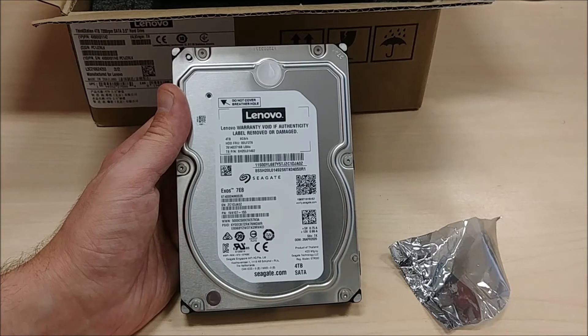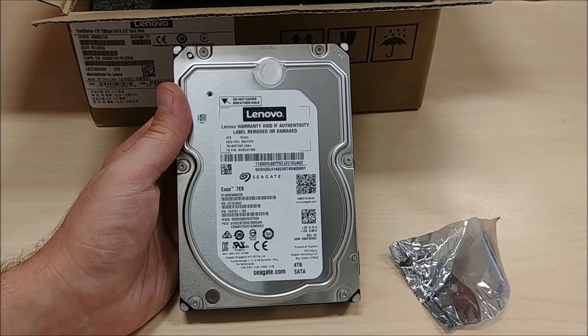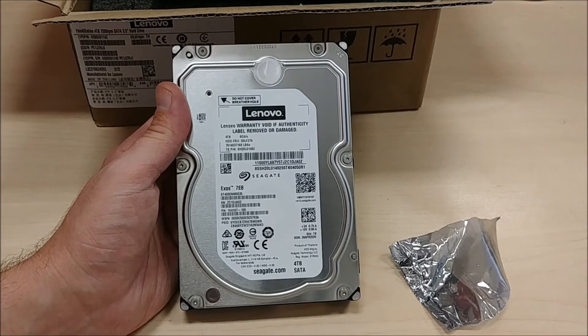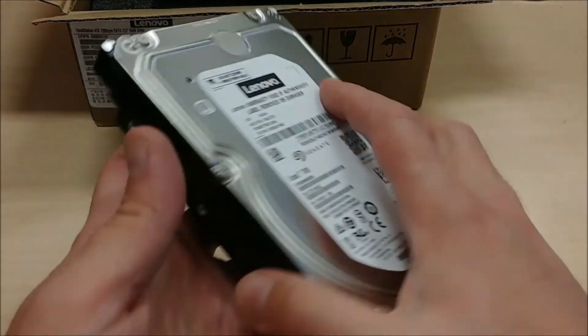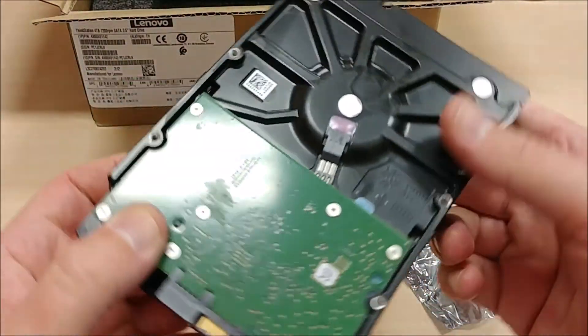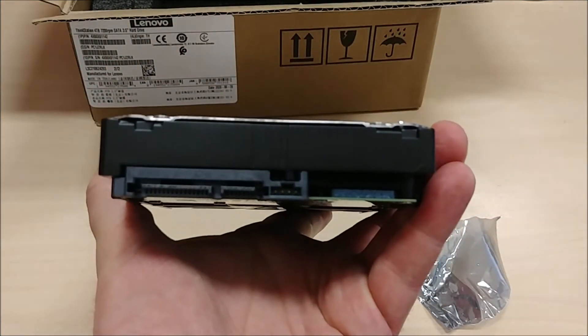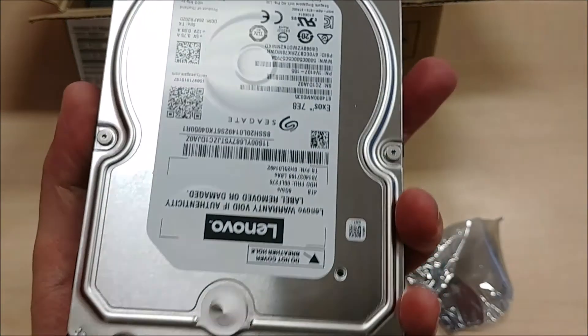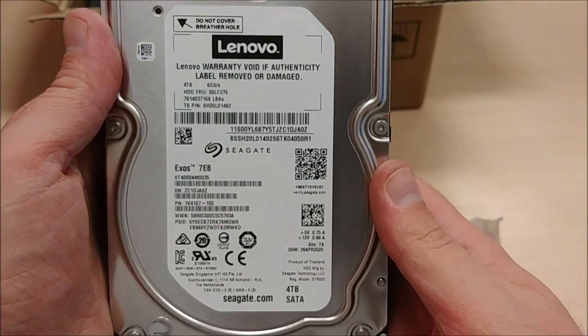For example, Apple used to use PowerPC chips created by IBM. Then they went with Intel, now they're going with ARM. But once you get off of one and onto another, your programs won't work the same. It's unfortunate, but this is a pretty heavy hard drive. Let's take a look at the back. Not a whole lot going on back here.